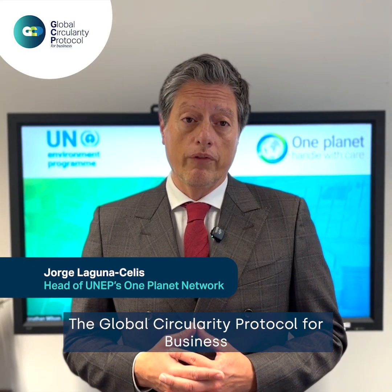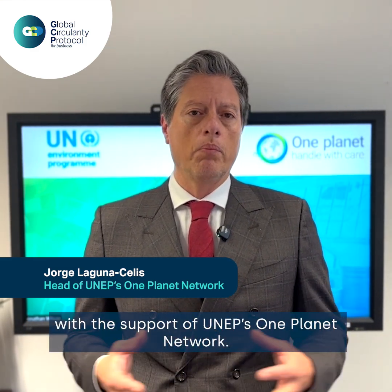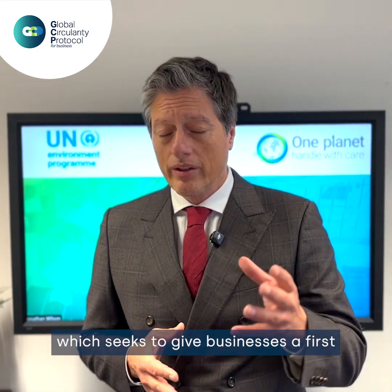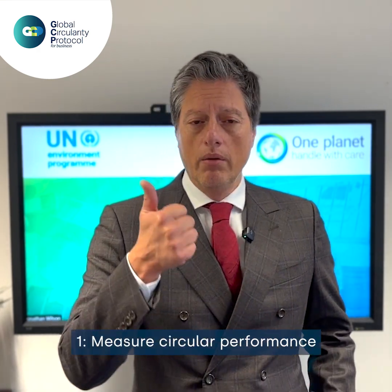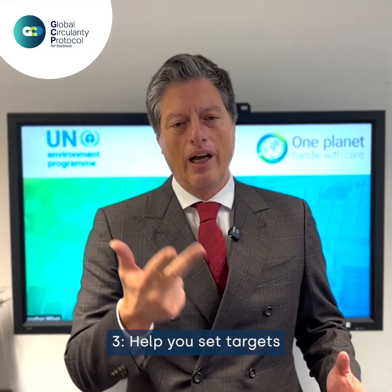The Global Circularity Protocol for Business has been developed by the World Business Council for Sustainable Development with the support of UNEP's One Planet Network. It is the first version of this protocol, which seeks to give businesses a first integrated framework at the company level to: number one, measure circular performance; two, disclose and report performance on resource efficiency and circularity; and three, help you set targets.